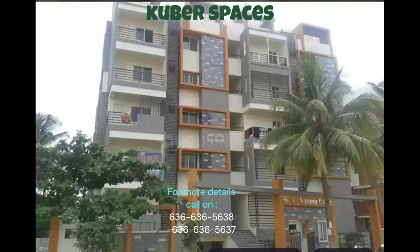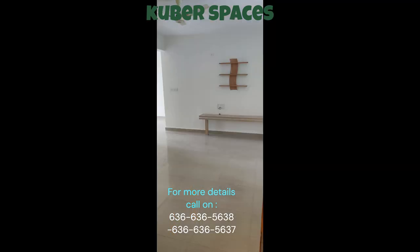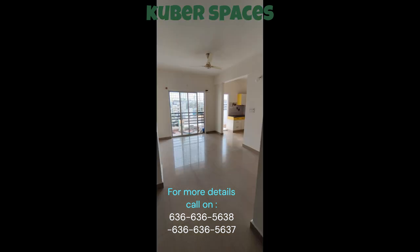Looking for a safe and secure locality to call home? Look no further. This well-ventilated and semi-furnished apartment in Horamavu, Bangalore is perfect for families looking for a quick deal, offering a luxurious lifestyle at an affordable price of 62 lakh rupees. This 1107 square feet apartment in SLV Sanidhi Classic is a great investment opportunity.